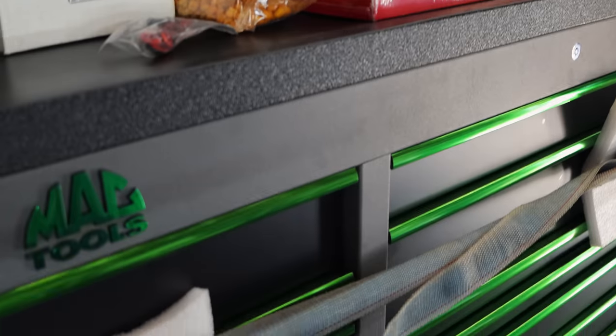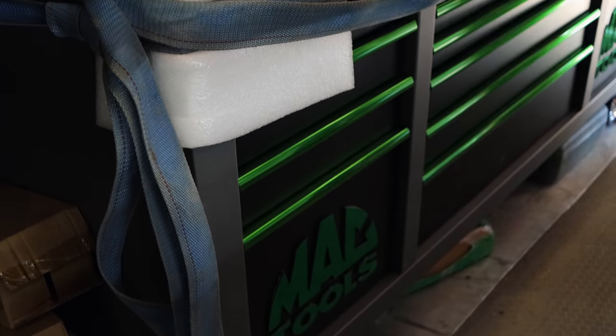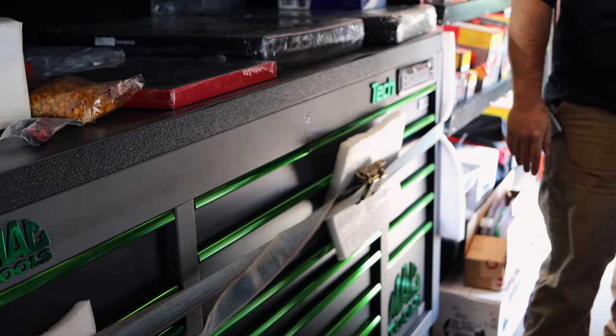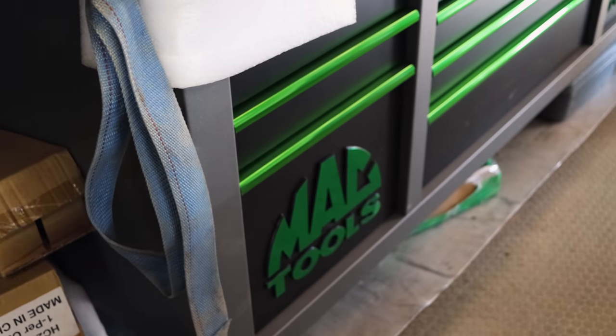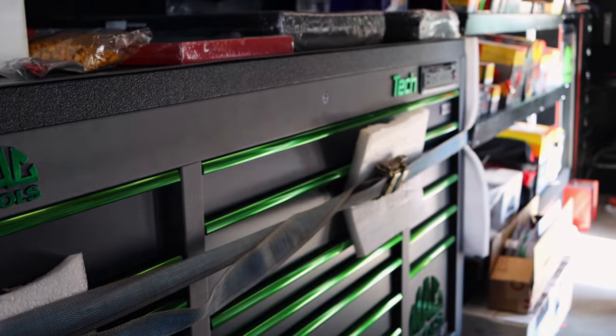That's a pretty box I got in there too. I like that gray and green together — that looks really good. It's the textured gray, black rhinoline top, flat black drawers, and it's got the anodized green badges on it as well. That one's getting a new home today — done got it sold.